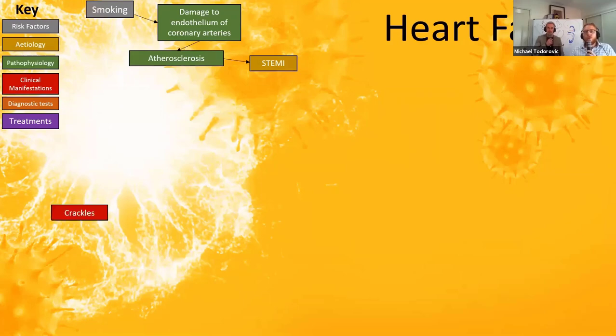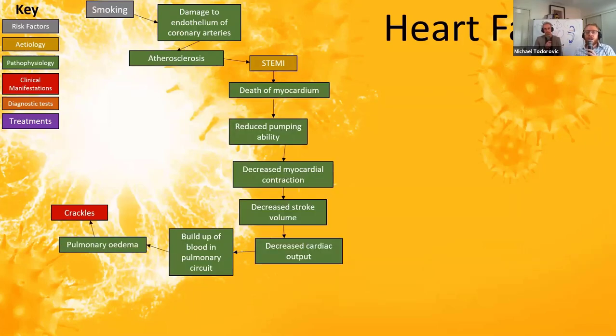A common symptom of heart failure — particularly left-sided — is crackles: fluid in your alveoli at the base of your lungs. How does a heart attack lead to crackles? A heart attack causes death of myocardial cells. Reducing heart muscle reduces pumping ability, decreasing contractility, then stroke volume, then cardiac output. Blood backs up: into the left atria, pulmonary veins, then into the lungs — causing edema, leading to crackles as fluid fills the alveoli.